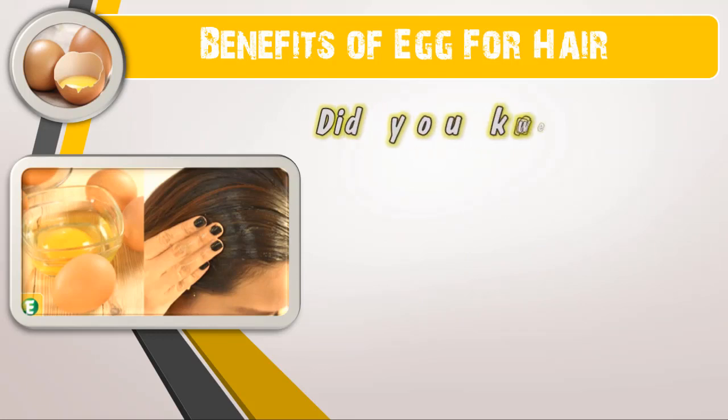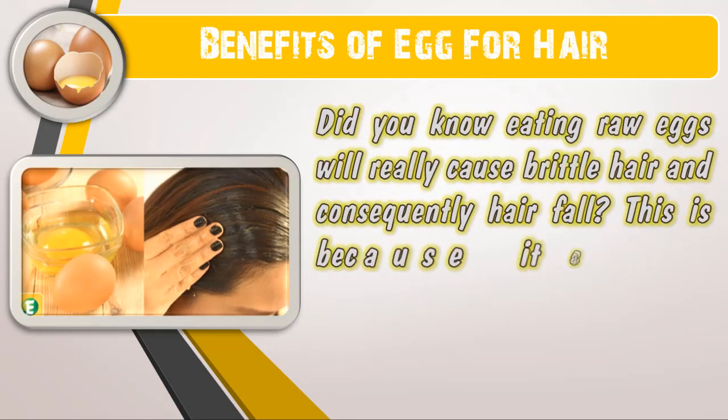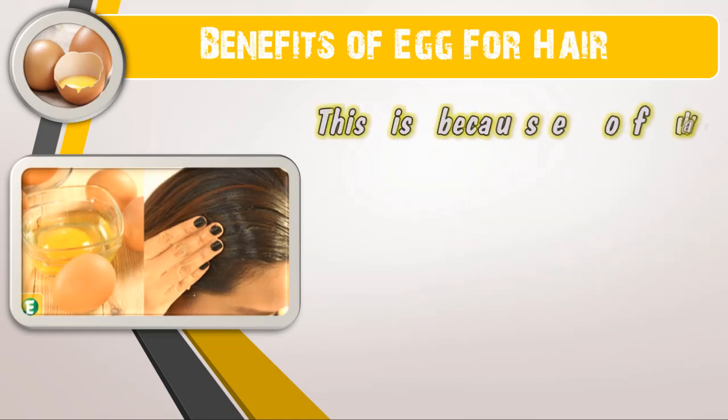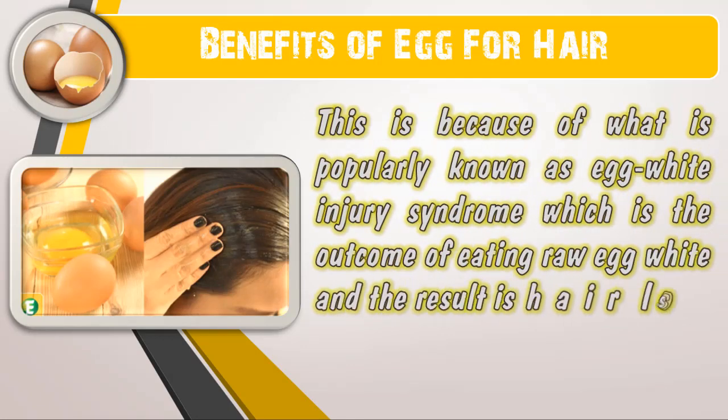Number three: why eating raw eggs causes hair loss. You should not eat uncooked eggs if you are experiencing hair fall. Did you know eating raw eggs will really cause brittle hair and consequently hair fall? This is because it causes biotin deficiency in your body, due to what is popularly known as egg white injury syndrome — the outcome of eating raw egg white — and the result is hair loss.